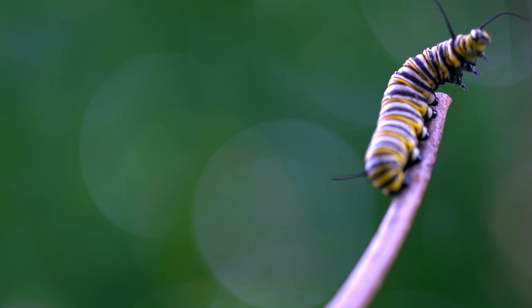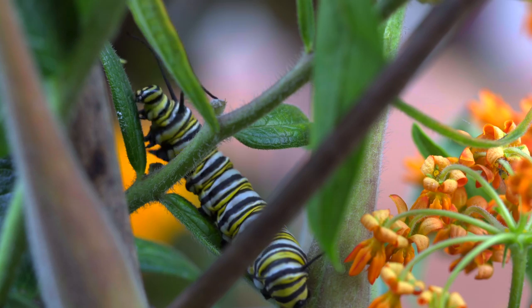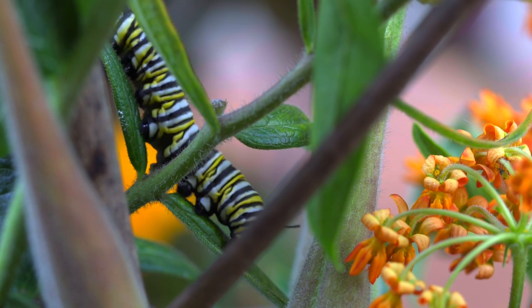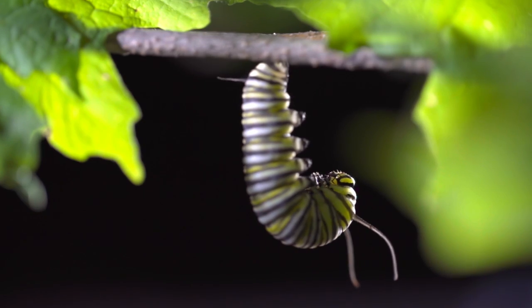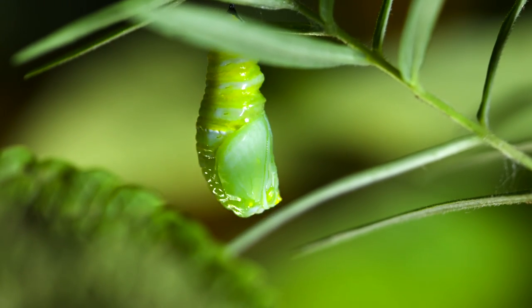In a matter of only two weeks, they will have grown from a quarter inch to two inches. Soon, an even more remarkable transformation takes place. The caterpillar moves away from the milkweed and finds a sheltered location nearby. There, it sheds its skin and forms a hard protective coating called the chrysalis.